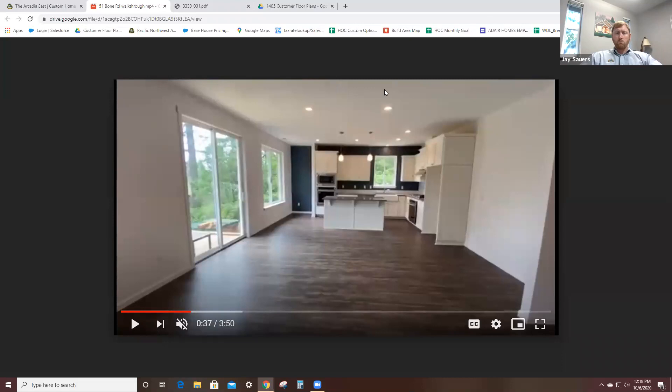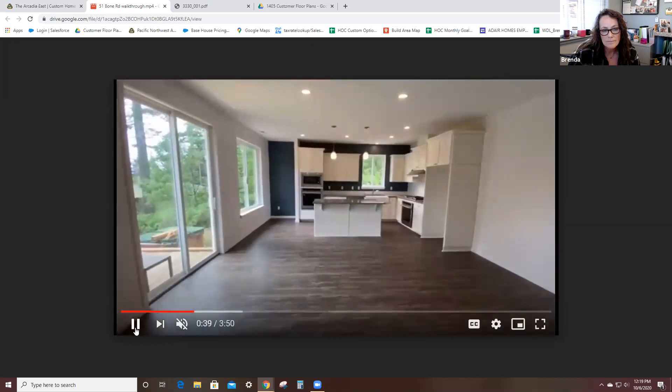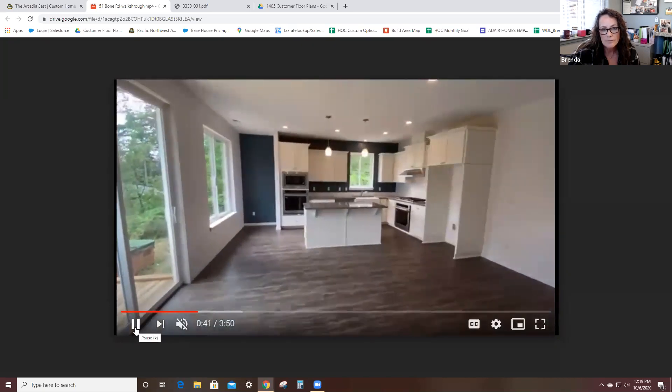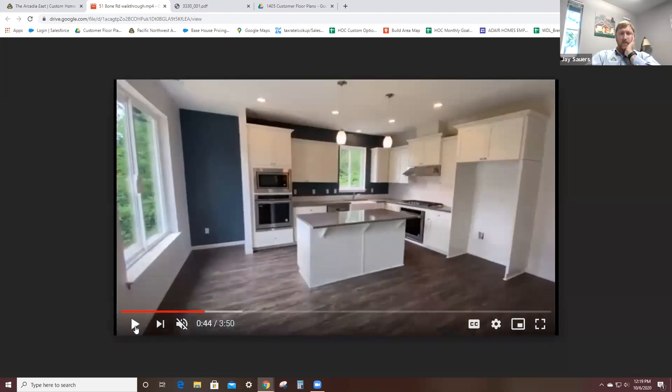Right here we have two can lights in the dining room area. The standard light package the customer pulled out would have been a hanging chandelier over the dining area, and they had two can lights put in there instead. I love that accent wall behind those white cabinets — beautiful color there. I love it too with those white cabinets. This kitchen is dialed in.